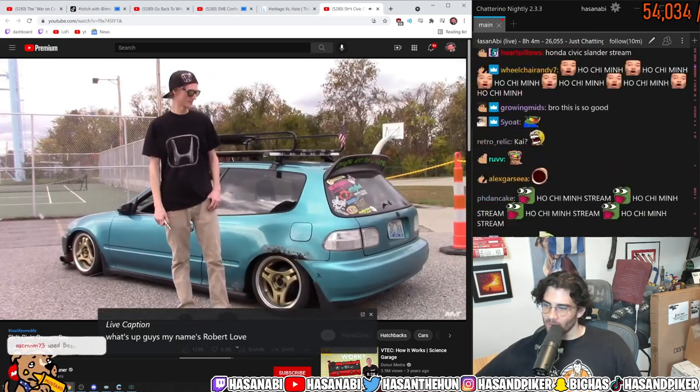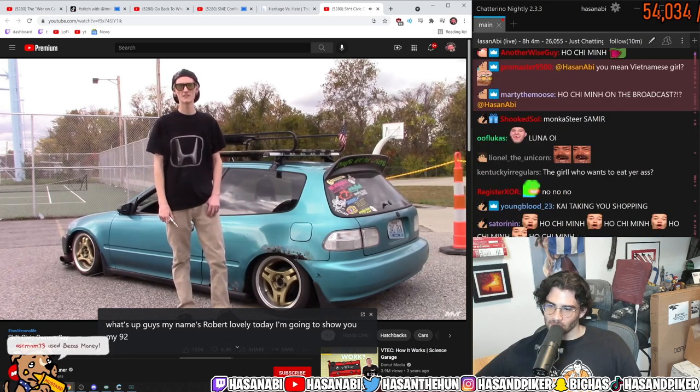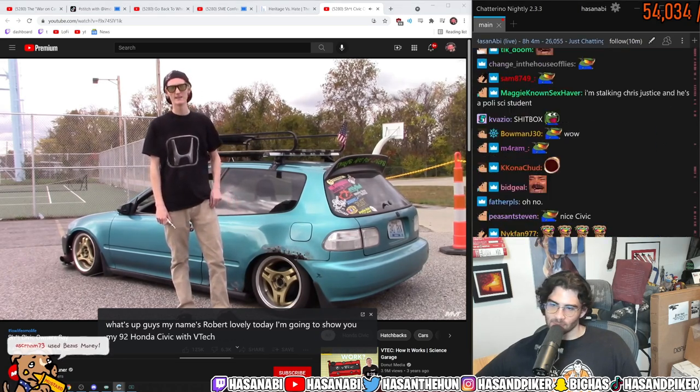What's up guys, my name is Robert Lovely. Today I'm gonna show you my '92 Honda Civic V-tech and DOHC.